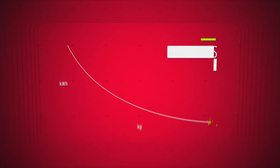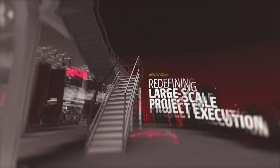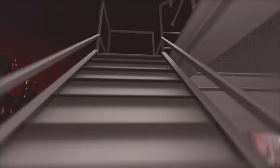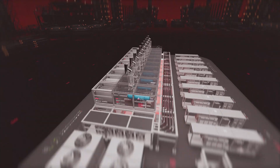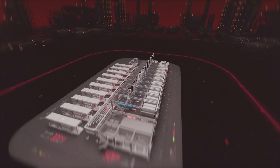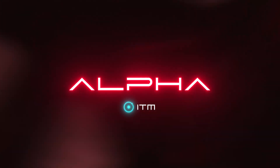Offering superior energy efficiency and capable of load changes within seconds, Alpha 50 maximizes hydrogen production. It's time to redefine large-scale project execution. It's time for the plant that changes everything. It's time for Alpha 50.